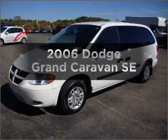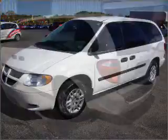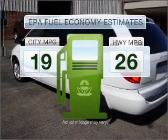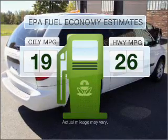Get noticed in this 2006 Dodge Grand Caravan. Everything you need under one roof with this great vehicle. Low emissions and the good fuel economy offered in this vehicle are important to you and to the environment.